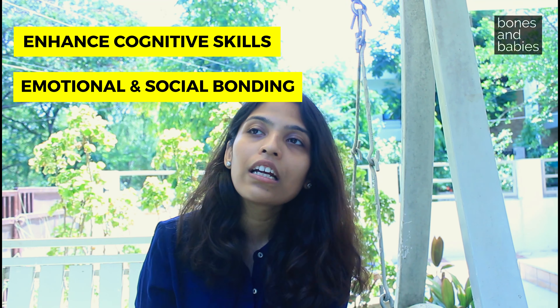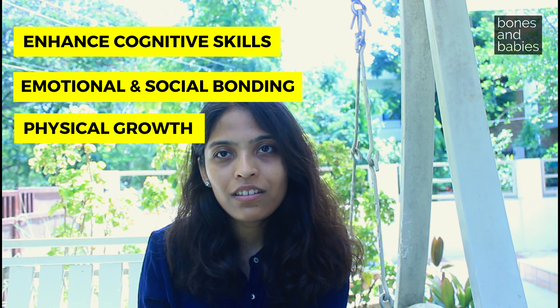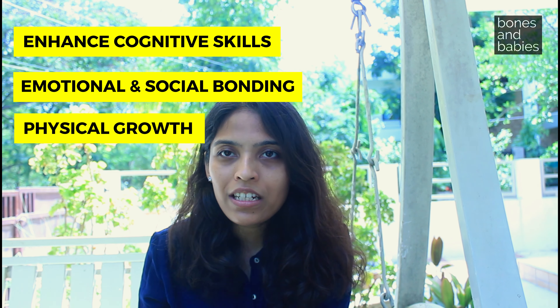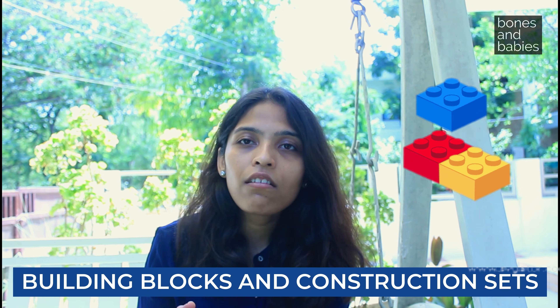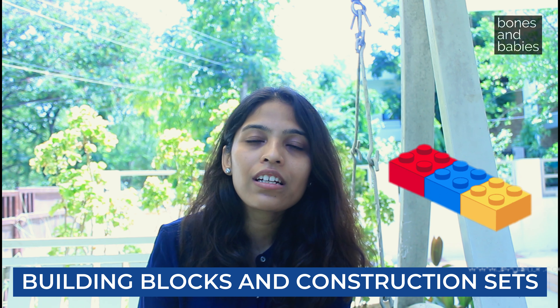My first recommendation is building blocks and construction sets. These help in promoting spatial skills, hand-eye coordination, and fine motor skills. They also enhance spatial awareness and logical thinking as children build structures on their own.